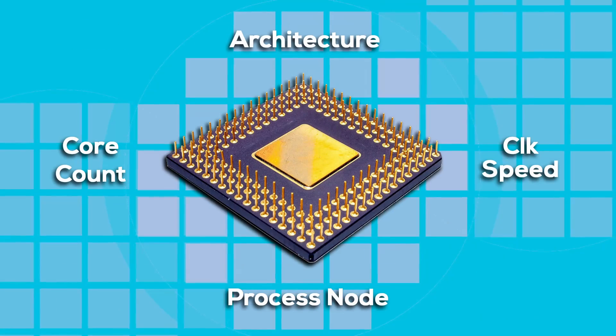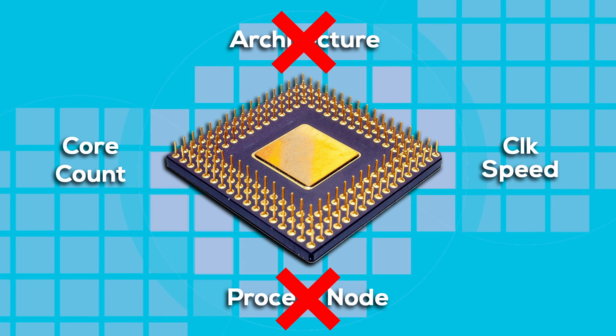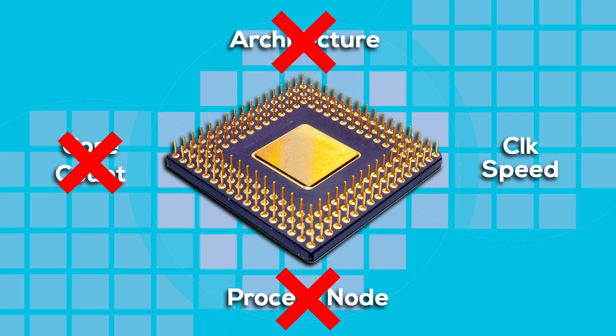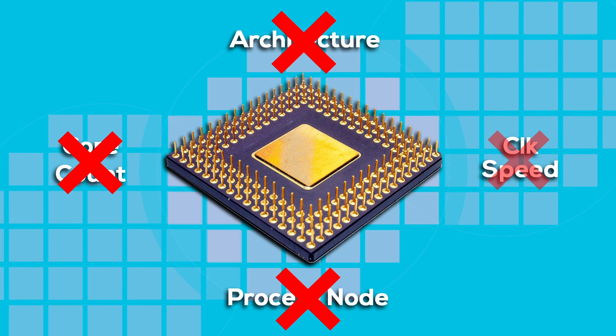Raptor Lake Refresh gets zero points for architecture, since it's exactly the same as Raptor Lake. Zero points for process node — it's still Intel 7. Zero points for core count because it didn't add any cores. And maybe half a point for clock speeds, since it offers a 200MHz higher boost clock compared to the 13900K. It's basically a 13900KS. Drop the basically — it's a 13900KS.